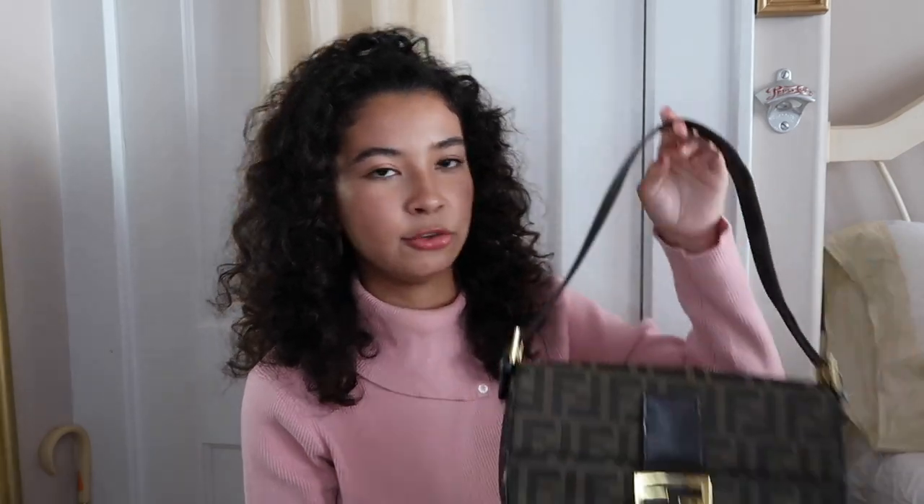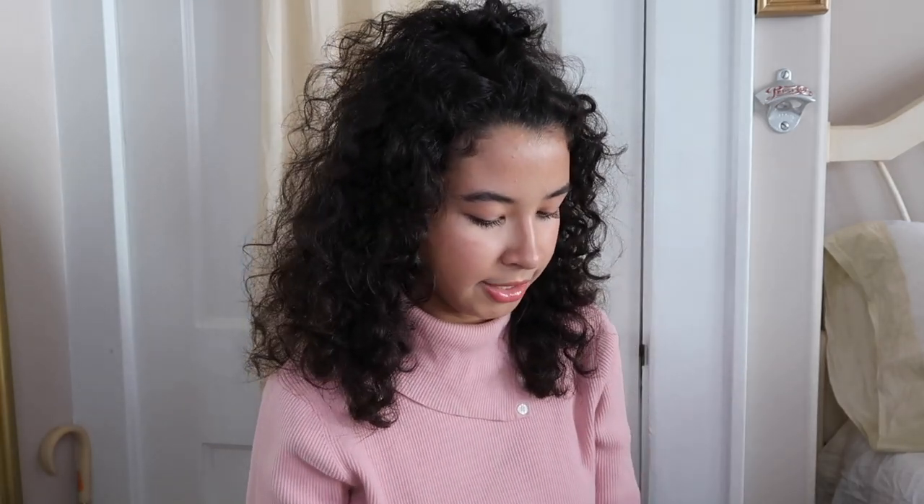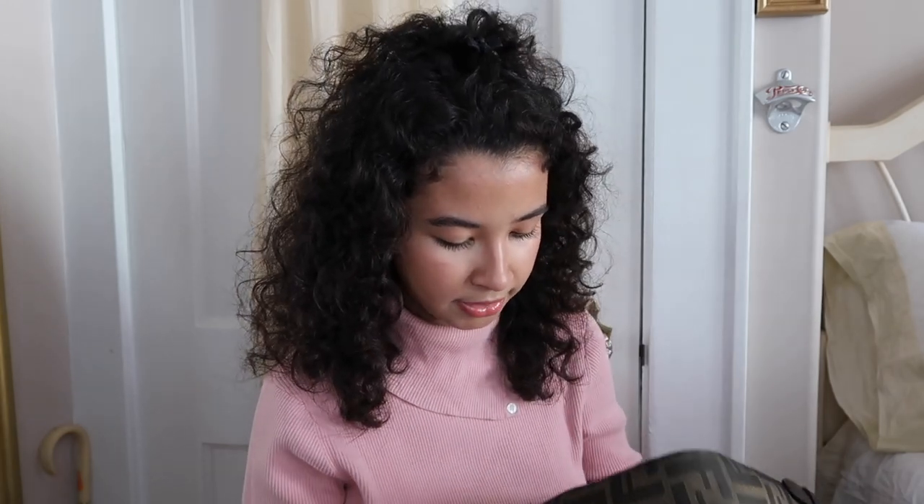It's not a baguette bag — that much I know — but it's a shoulder bag for Fendi. The interior and the leather have me thinking it might be a bootleg Fendi, but it has the little metal tag inside, which is the only thing that kind of convinces me it's authentic. It doesn't even have a serial number, but the magnet looks pretty good and it has gold hardware.